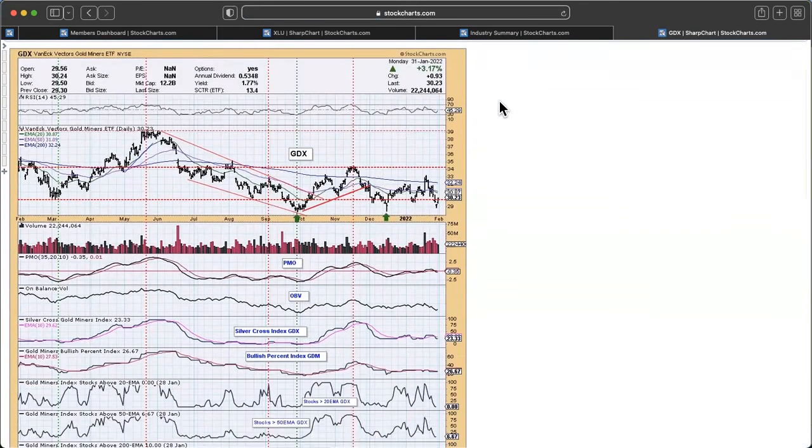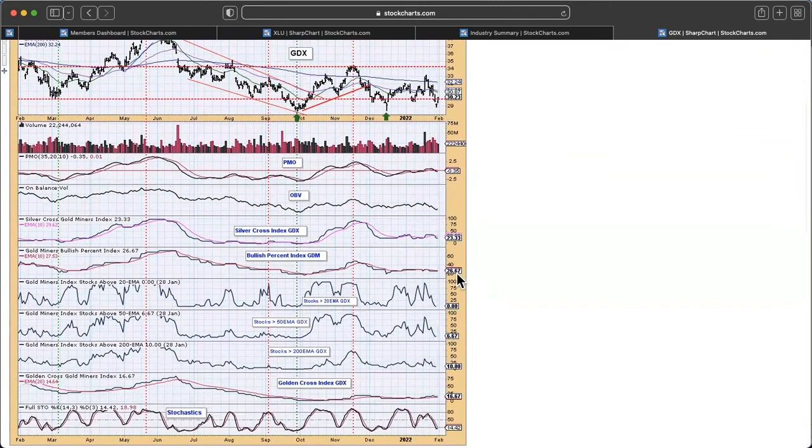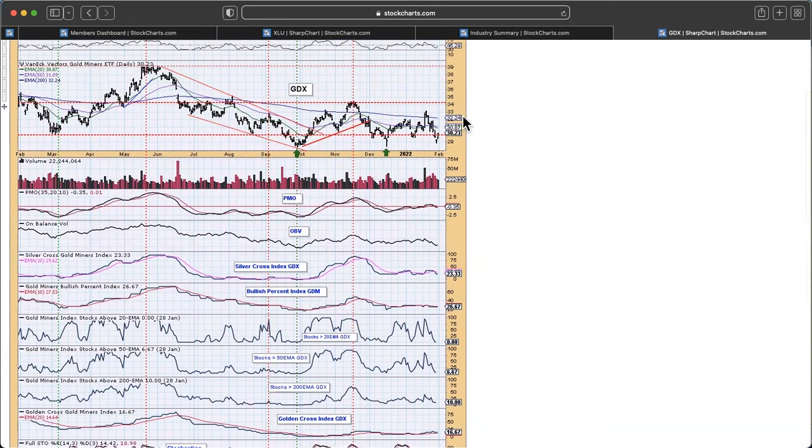Gold miners had a nice rebound today with gold back above this area of prior support. It looks pretty good here, but the problem is even with a roughly 3% rise in prices for GDX and the gold miners, there is no improvement in participation. Even with this big rally, we still have no gold miners with price above their 20-day EMA. There's a lot of work that needs to get done. It's still a little bit soft right now.